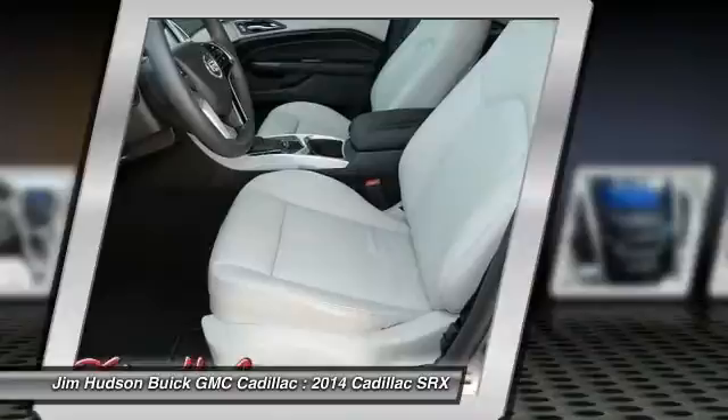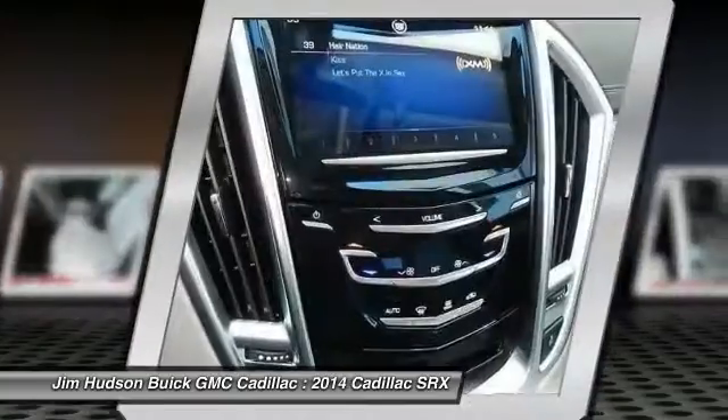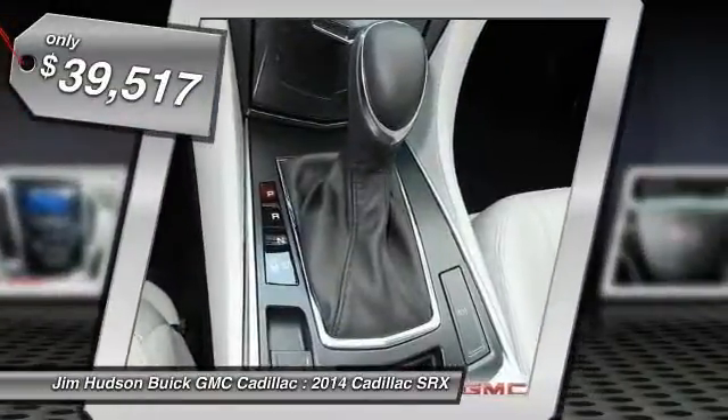Luxury lovers will delight in the new stylish handcrafted cabin. And for technology lovers, the list of high-tech features is just too long to list and is priced below $40,000.